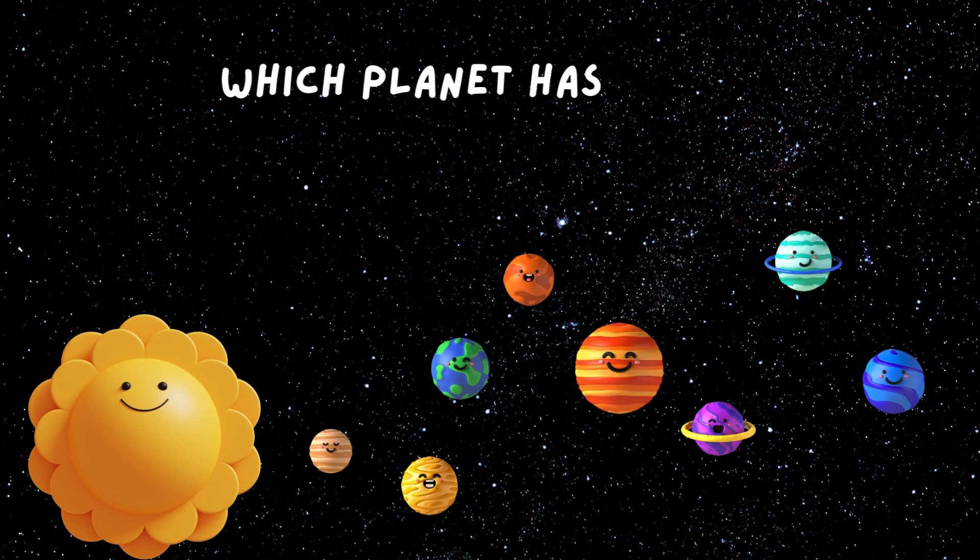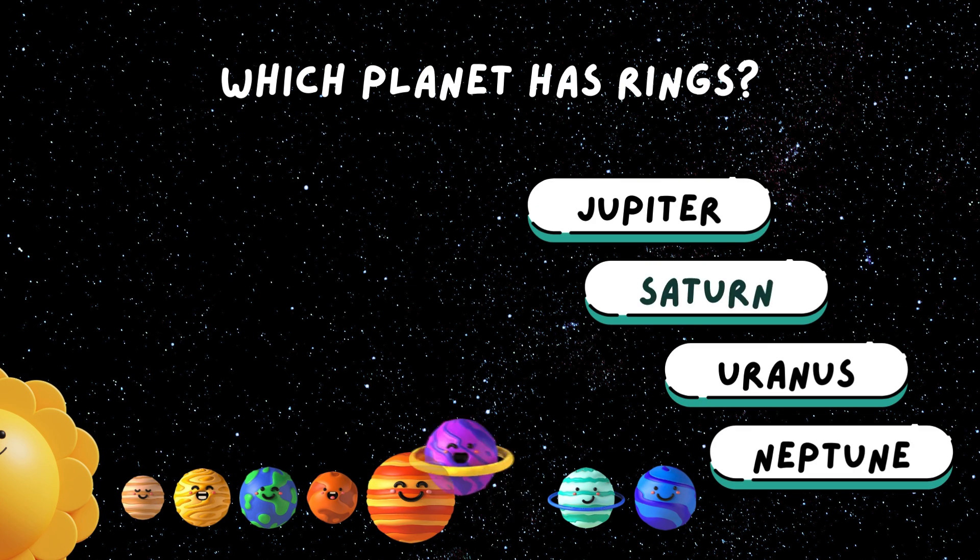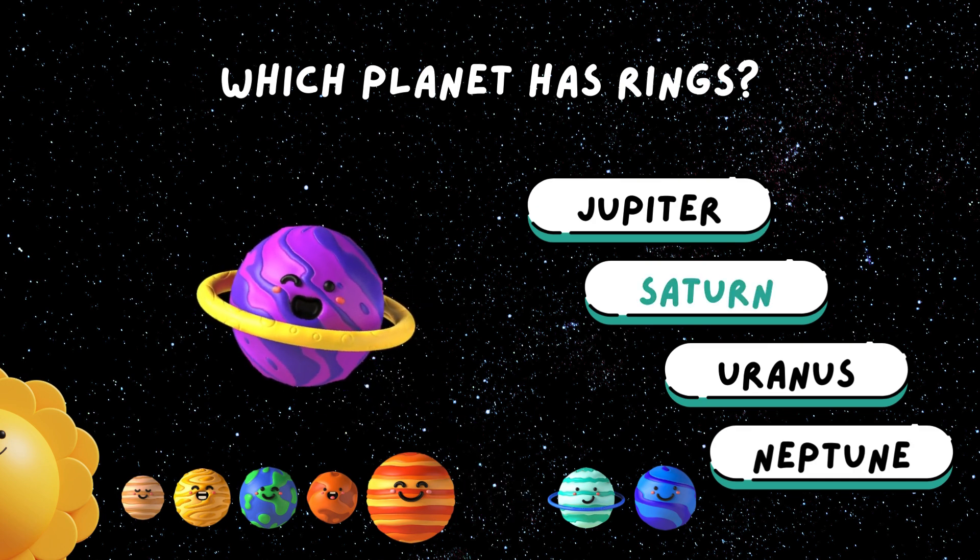Which planet has rings? Ring Saturn. It's like a planet wearing a sparkly belt.